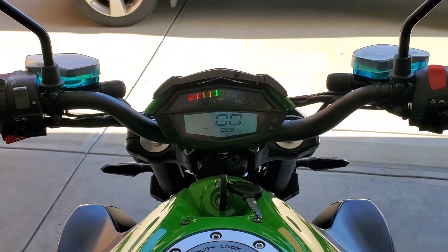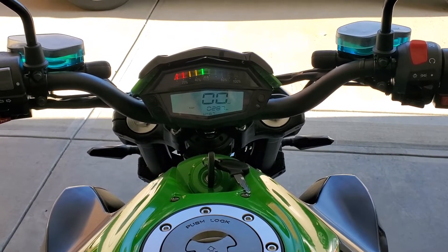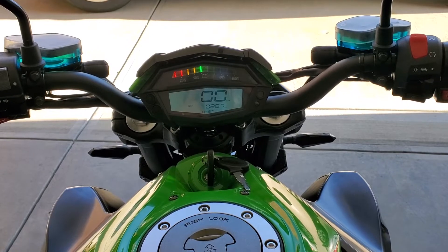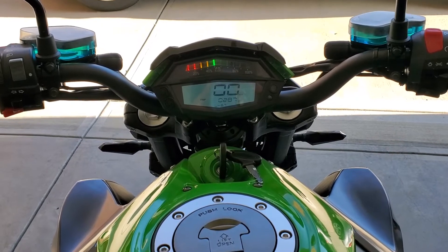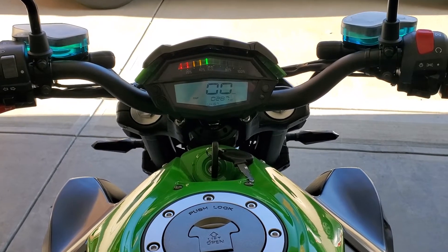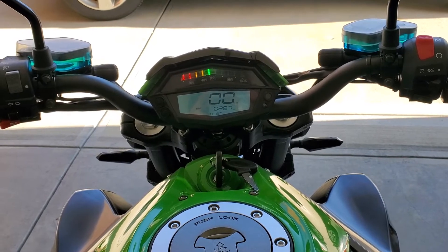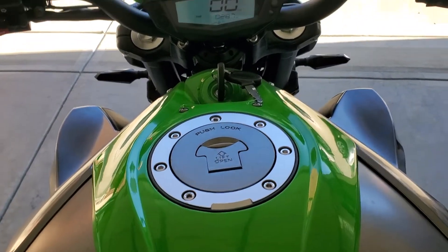For those out there interested, check us out on our eBay store. Just go to eBay and search for ETG e-bikes or ETG electric motorcycles and we'll pop up. We've got Z1000s for sale with all pricing and specs. If you have questions, ask on our YouTube channel or message us on eBay. You can also call us at 513-519-4458 and ask for ETG.